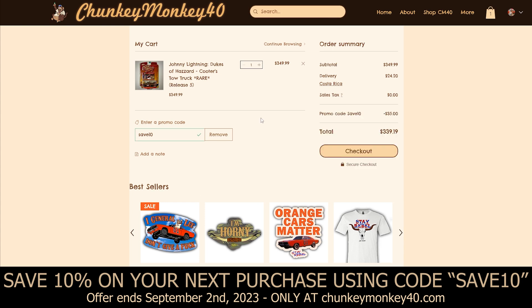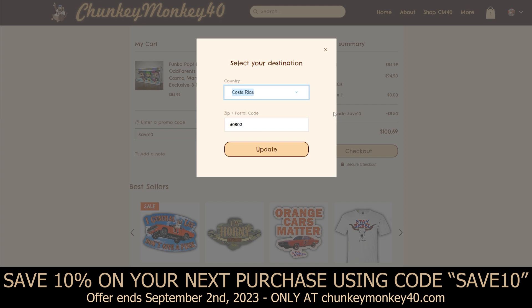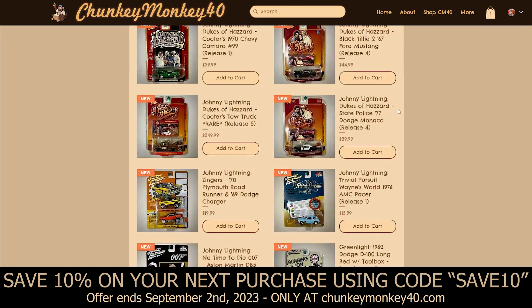On the cart page you can enter the promo code that you see on your screen: SAVE10. That is my birthday gift to you guys — even though it's my birthday I figured I'd give everyone a little discount for the new website. This code lasts until September 2nd, so use code SAVE10 and you'll get 10% off. Not a lot of these Johnny Lightning Cooter Tow Trucks pop up, so get it while supplies last.